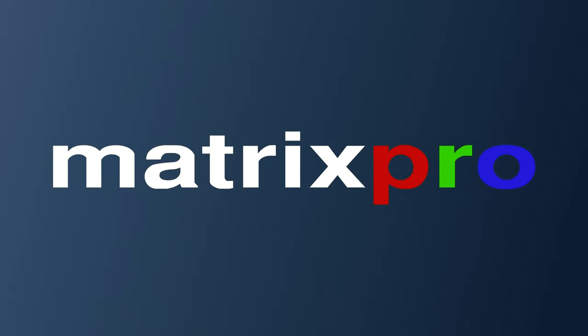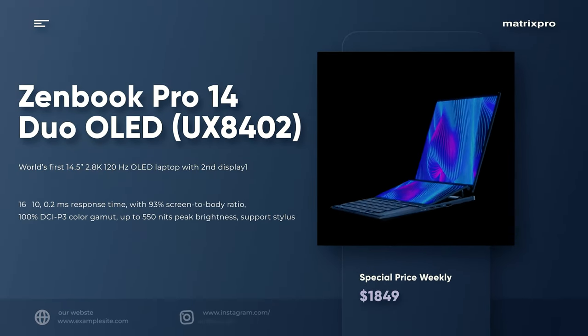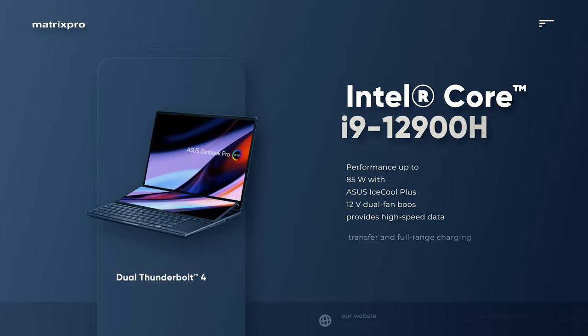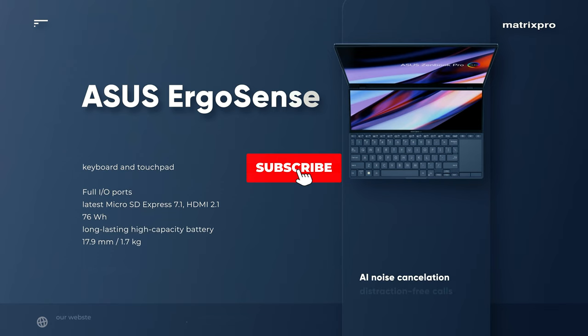Hello and welcome to the MatrixProTech channel, enjoy the video. Asus ZenBook Pro 14 Duo OLED — the world's first 14.5-inch 2.8K 120Hz OLED laptop with a second display.